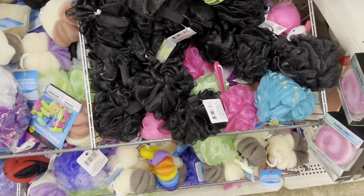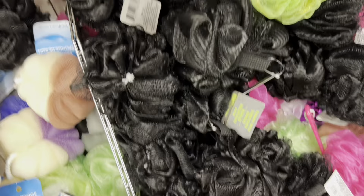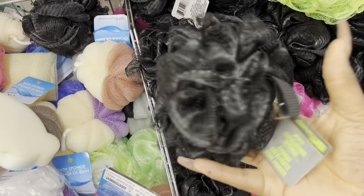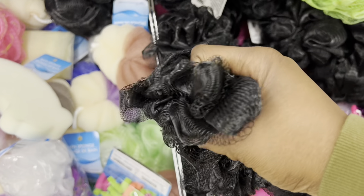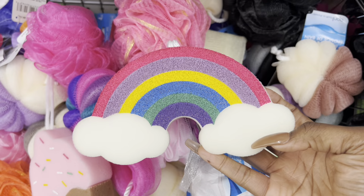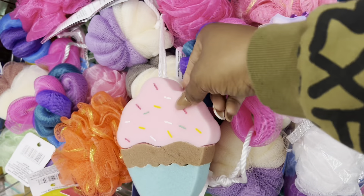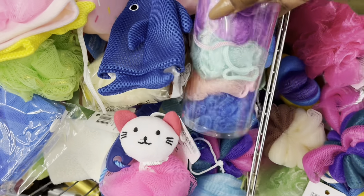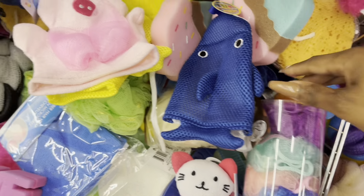Loofahs! They've got a black loofah and it looks really sick — look how full it is. For a dollar twenty-five, that's really nice. They have different kinds too, and even three-packs and four-packs of thinner loofahs.